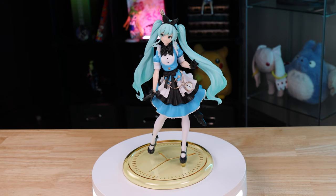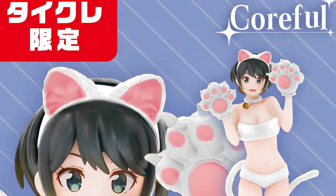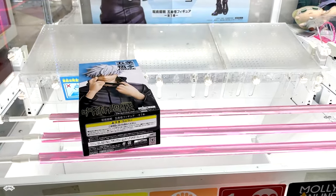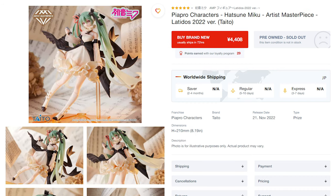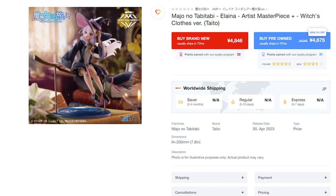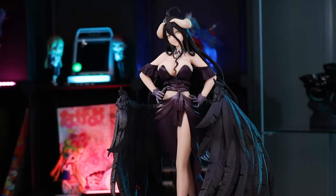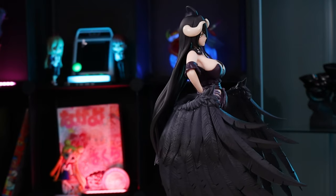Prize figures, a tier of figures that haven't been known for quality, are changing. Normally these figures are the cheapest kinds of figures out there, since they're won from crane games in Japan. But the market is changing, and now you get a lot of prize figures online, meaning they're now beginning to compete in the same space as mid-priced figures such as Pop-Up Parade or even expensive scales. And because of their cheap price, they're usually the best introduction for people who want to start owning figures.